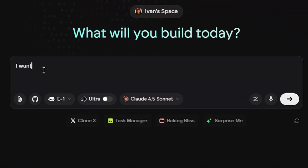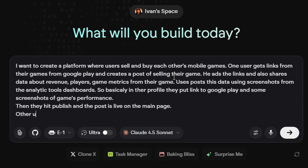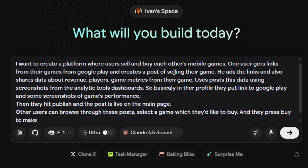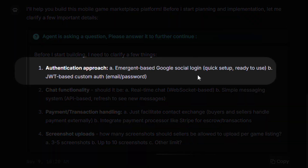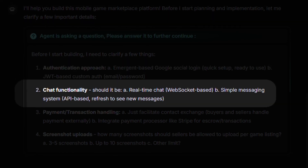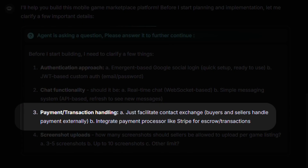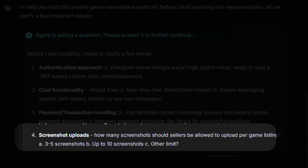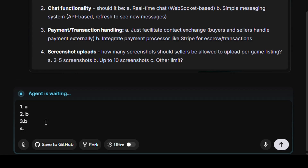I opened up Emergent and just described what I wanted in plain English — no technical specs, no documentation. I wrote: I want to create a platform where users sell and buy each other's mobile games. Sellers get links from Google Play, create posts with revenue data and game metrics using screenshots from analytics tools. Buyers browse the posts, select a game they want to buy, and contact the sellers. There's a chat where they can talk. That was the whole brief. Instead of just starting to build, Emergent asked me to clarify some things. Authentication: Google social login or custom email and password? Chat: real-time with WebSocket or simple messaging? Payment handling: just facilitate contact or integrate Stripe? And screenshot uploads: how many? I replied with just letters — A, B, B, A — like a multiple choice test. And it understood exactly what I meant.